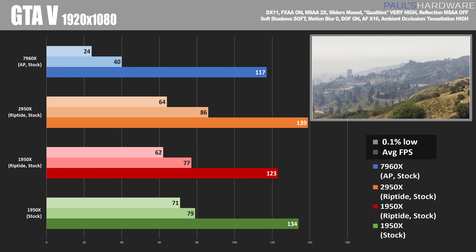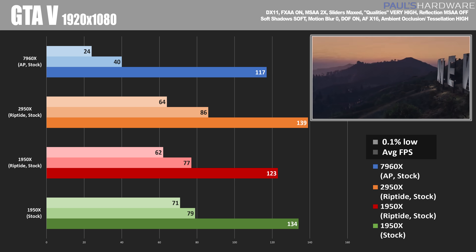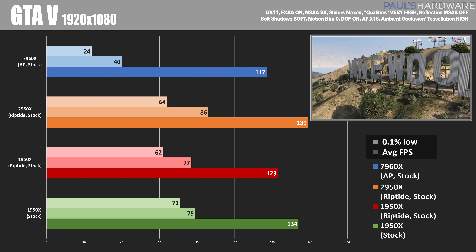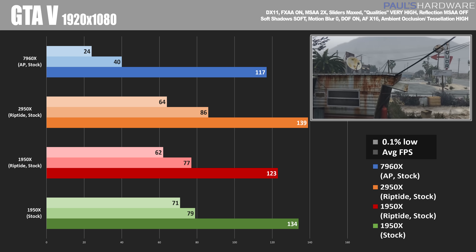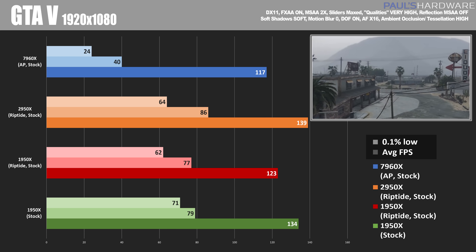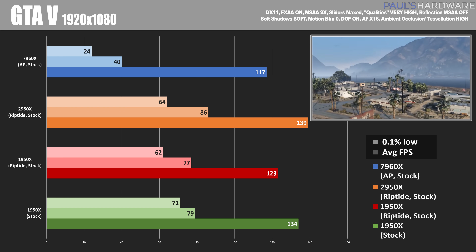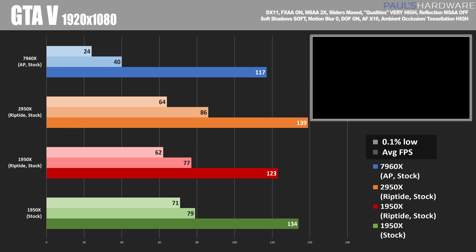My final numbers are for GTA V, which are a little off if you look directly at them — specifically the 7960X score. The 2950X did have an impressive performance here with an overall FPS of 139, playing at 1920 by 1080, which puts a little more strain on the CPU as opposed to the GPU.